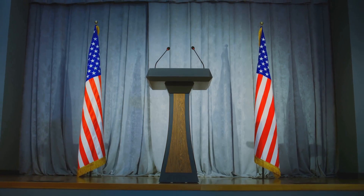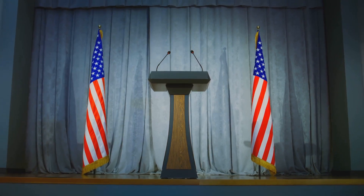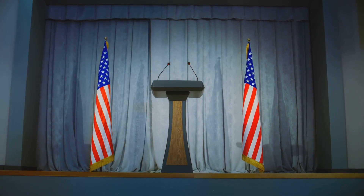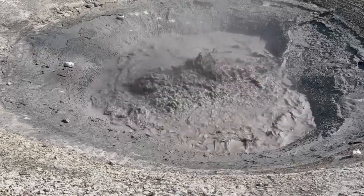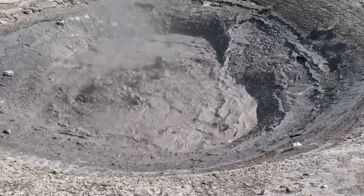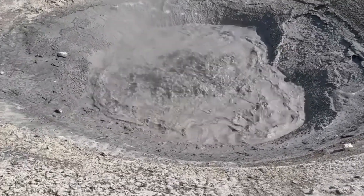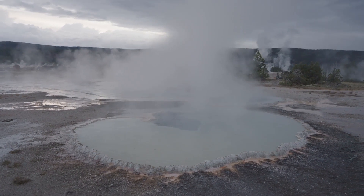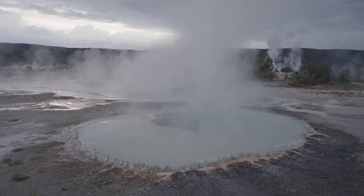Experts at the United States Geological Survey, USGS, emphasize that the new vent is a normal occurrence in Yellowstone. The park's hydrothermal system is constantly changing and the appearance of new features is to be expected. These features are a testament to the dynamic nature of the supervolcano and the forces that shape our planet.